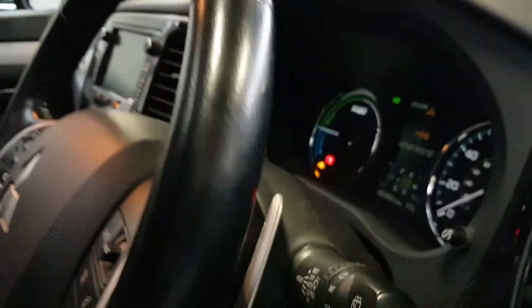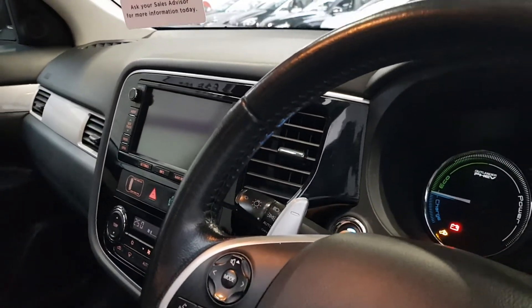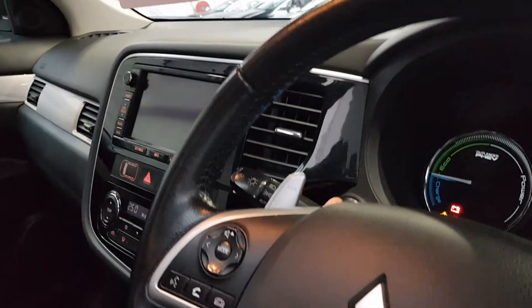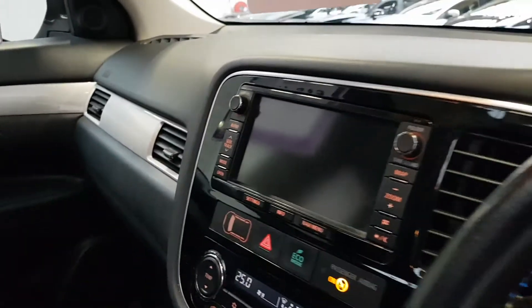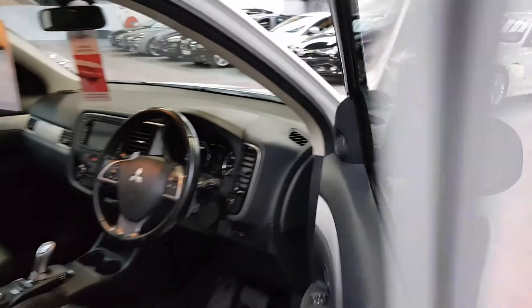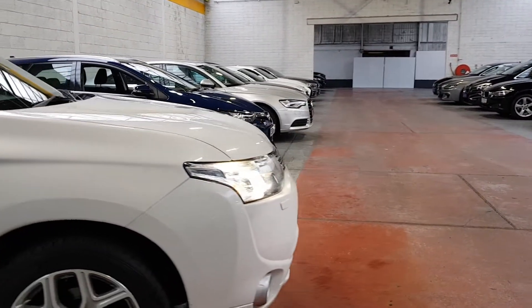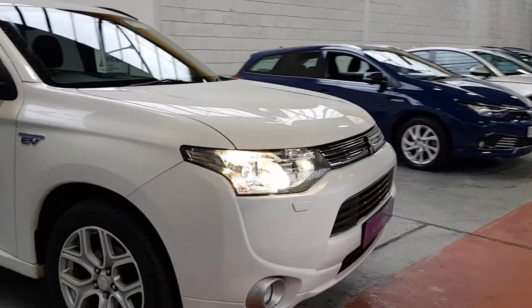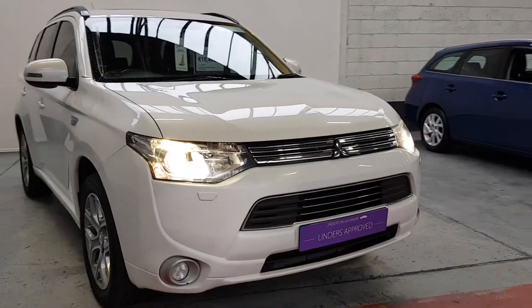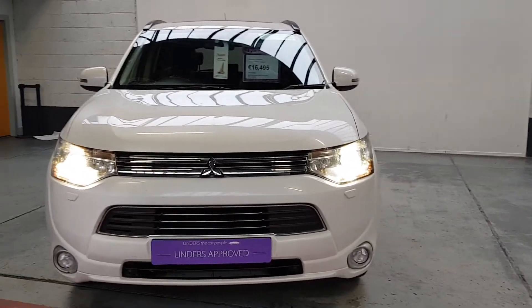This one has 87 miles on it and it's just getting serviced by our mechanics here at the moment. It has good service history with the car. It's also got HID lights, so there's a lovely lighting signature on the car — very good for driving at night.